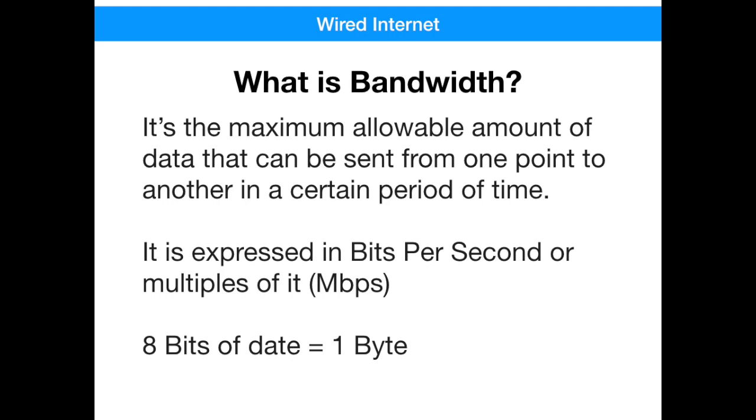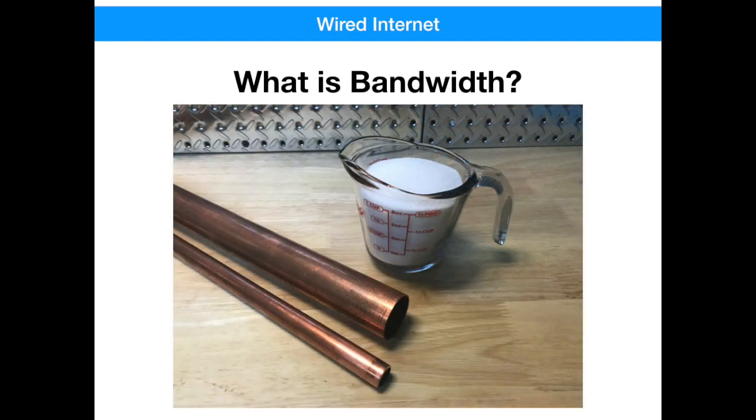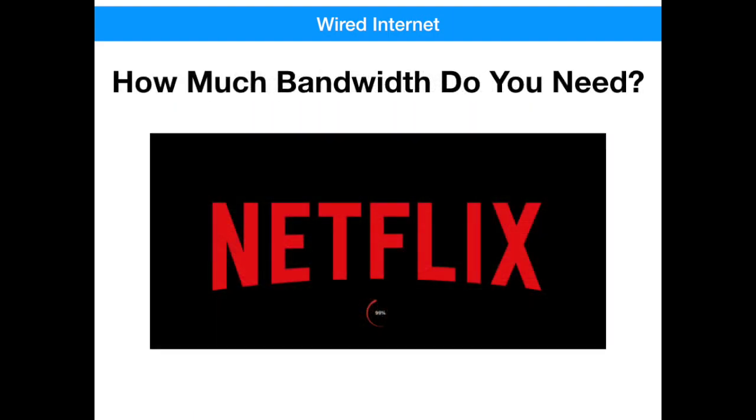It's definition time. Bandwidth is the maximum allowable amount of data that can be sent from one point to another in a certain period of time. It's expressed in bits per second, not bytes. When visualizing bandwidth, it may be helpful to think of a network connection as a pipe, and each bit of data as a grain of sugar. Let's say you want to stream a movie — this cup of sugar is about three to four minutes of a movie. If you pour the cup of sugar into a smaller pipe, it'll take longer for the sugar to flow through it. If you pour the same amount of sugar through a larger pipe, the sugar will finish flowing much faster. Downloading data, like a movie or photo, will finish much faster when you have a high bandwidth connection rather than a low bandwidth connection. As an example, a Netflix high definition movie stream requires about five to eight megabits of bandwidth, whereas a 4K stream requires about 20 megabits. If you don't have this much available bandwidth, buffering can occur and you will get the dreaded clock.